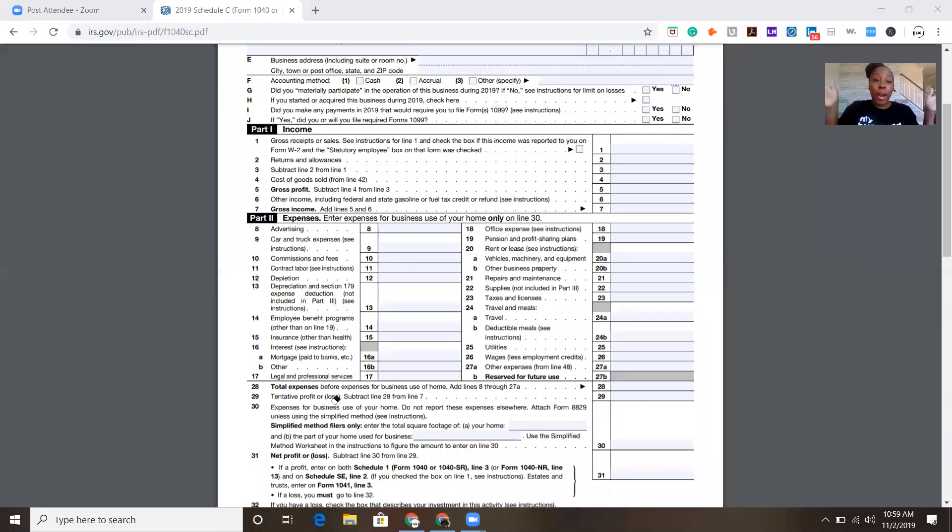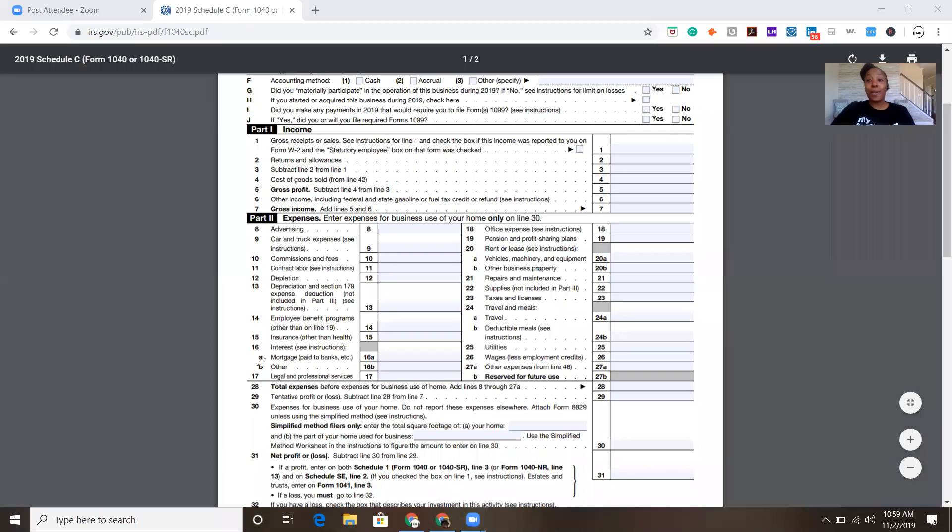You fill it out and the software will automatically carry it over for you. If this is speaking a foreign language to you right now, you probably need to pay a tax professional to do this. So far we have car expenses, contract labor, and mortgage payments. Number four is line 17 — legal and professional fees.